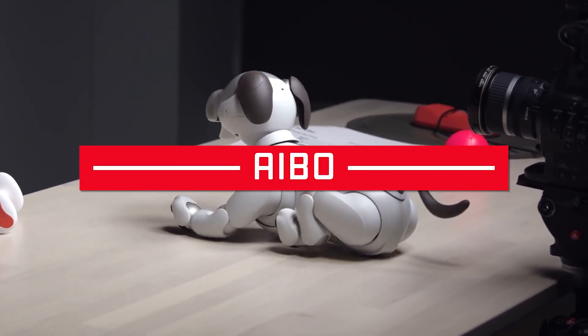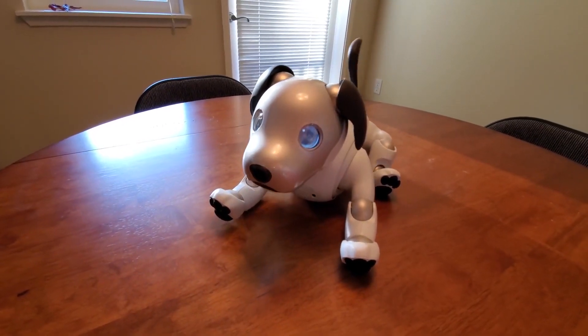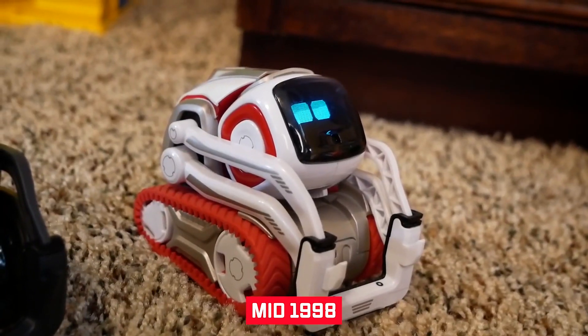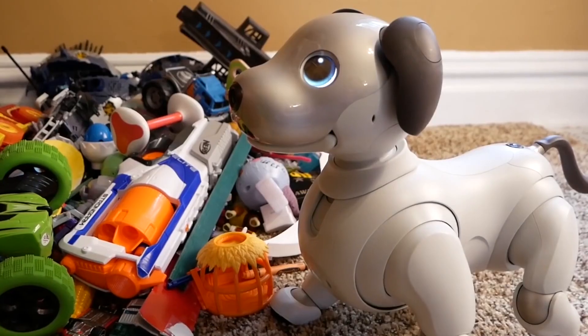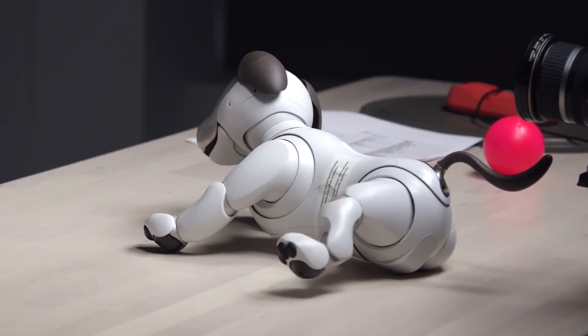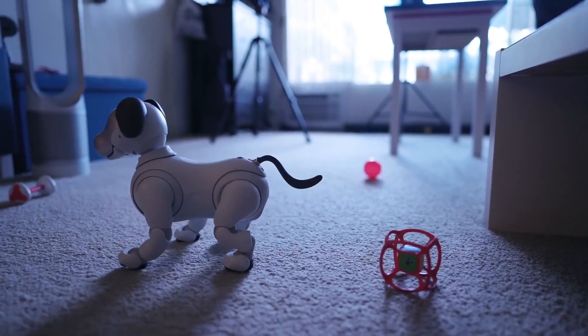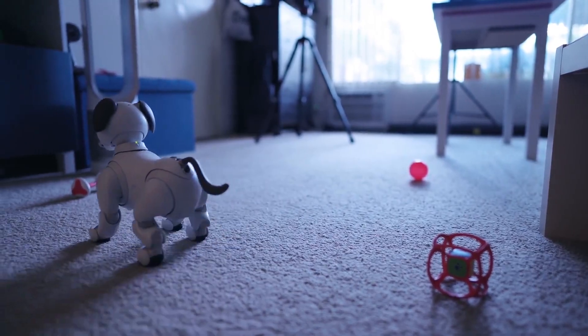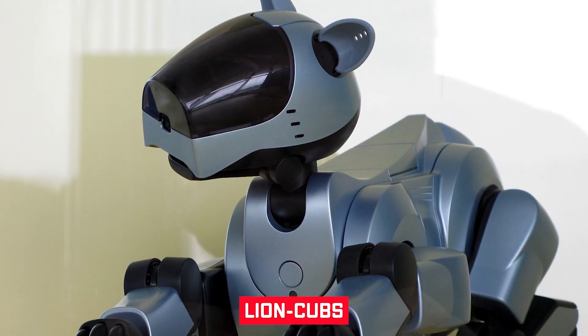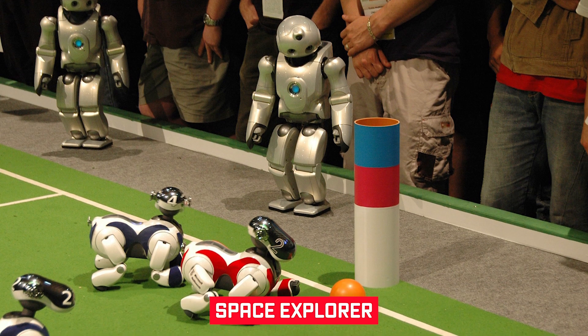Number 9: AIBO. Sony created and developed the AIBO family of robotic dogs. In mid-1998, Sony announced the prototype AIBO. On May 11, 1999, the first consumer model was released. Until 2006, new models were released every year. Although the majority of the models were dogs, other inspirations included Lion Cubs, Huskies, Jack Russell Terrier, Bull Terrier, and Space Explorer.